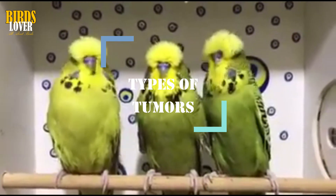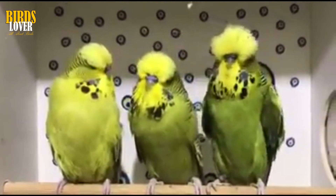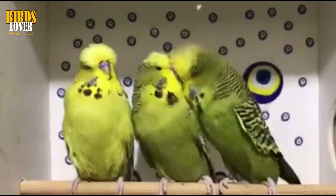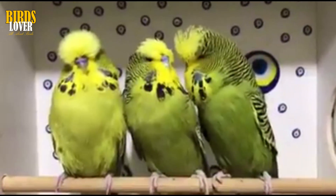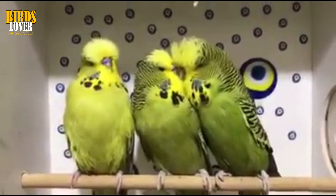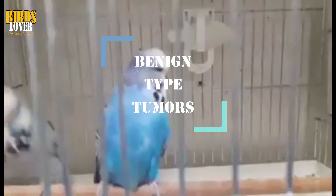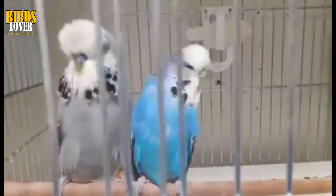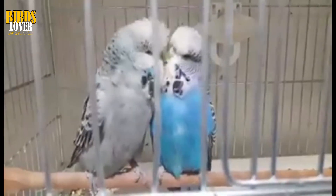Benign vs. Malignant Tumors. Tumors come in two main types: the benign non-cancerous ones and the malignant cancerous kinds. Either type of tumor can be life-threatening to pet birds, but benign growths are generally considered to be less serious than malignant tumors. Benign tumors tend to stay within one location in the body and do not spread to other areas. They may still grow, but they proliferate very slowly. Benign tumors can normally be removed without too much trouble and, in most cases, do not come back.